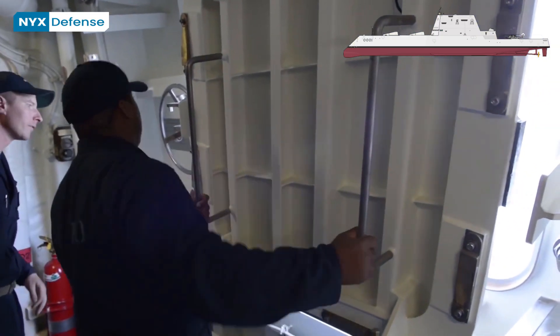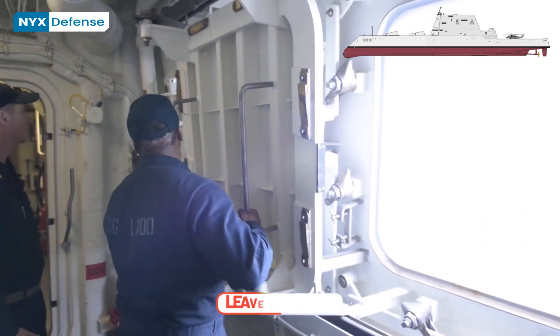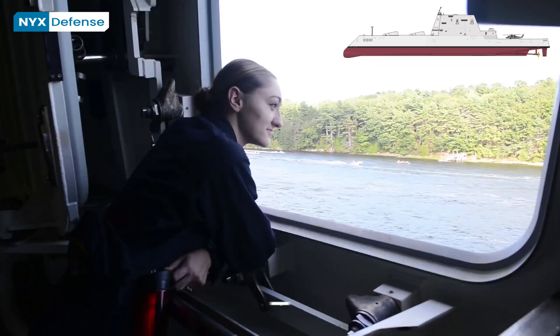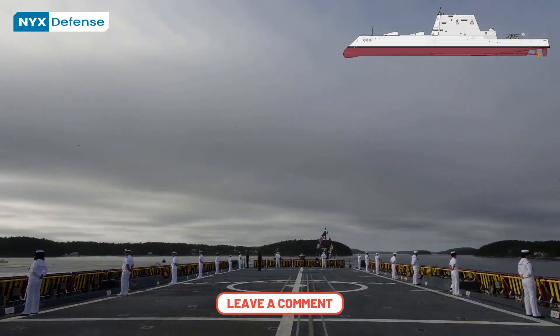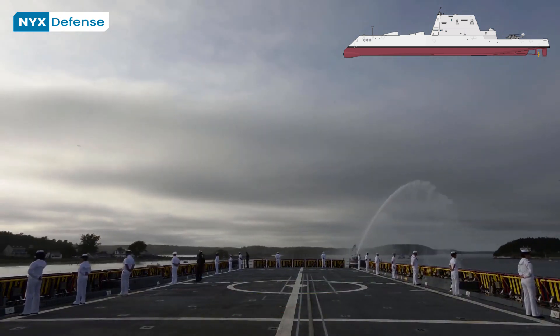So, after hearing about the advanced features of the Zumwalt-class destroyers and the negative comments, what are your opinions? Do you think these destroyers are a game-changer for naval battles, or is it a completely useless and expensive miscalculation? Do you think the US Navy should procure more of these? Please leave a comment with your opinions under this video — we are always looking forward to hearing what our viewers think.